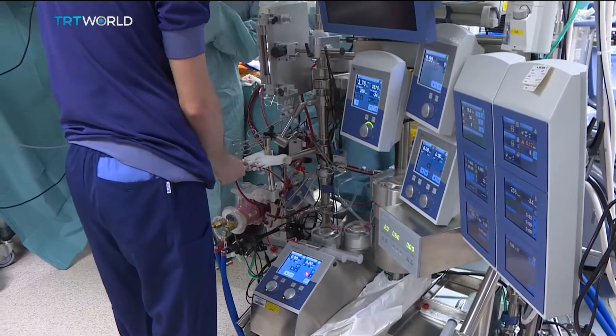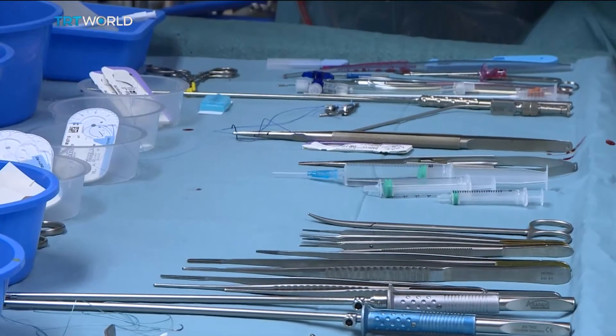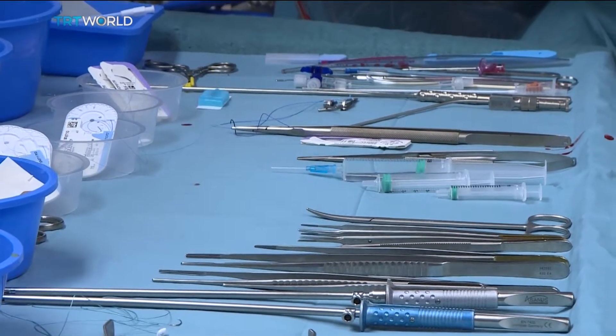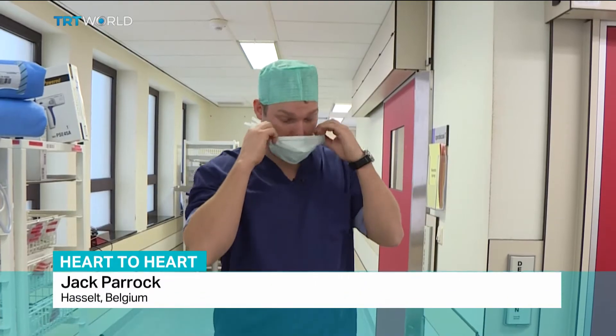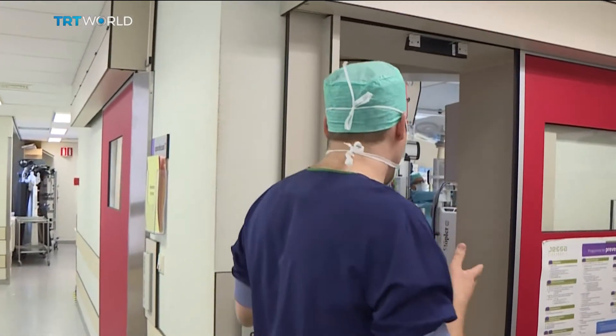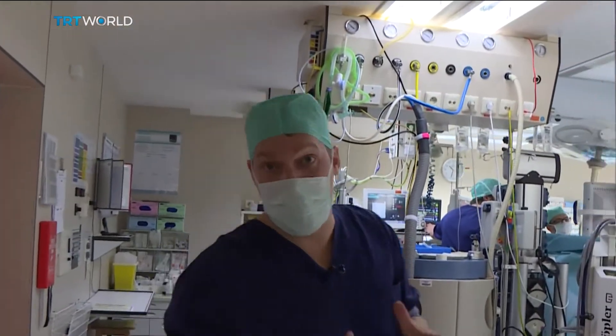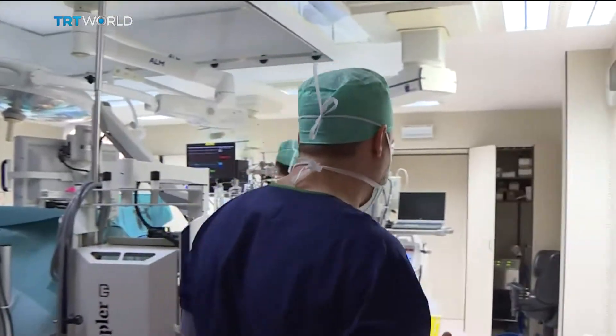They're also using this technique to replace aortic valves in the heart, which has traditionally been done through open heart surgery. We've been really lucky to be granted access to the operating theatre, so it's masks on and in we go. This new way of doing these kinds of heart surgeries is said to greatly improve the recovery period for the patient.